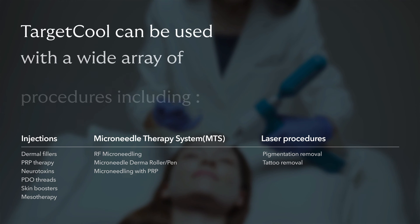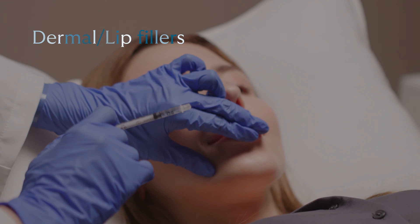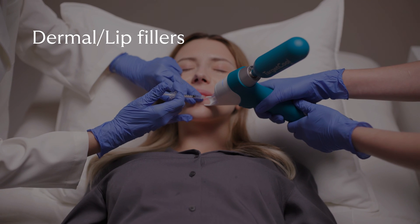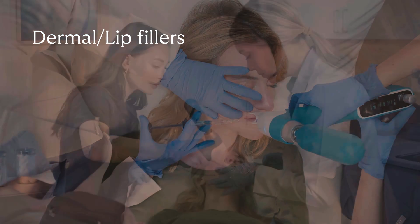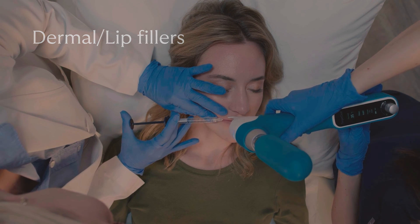Target Cool can be used with a wide array of procedures. Any injectables, particularly lip fillers, can be painful for patients and leave residual, unsightly bruising. With Target Cool, all these drawbacks can be avoided. Patients can be numbed rapidly and Target Cool's ability to precisely cool the skin at the treatment site helps prevent pain and inflammation.